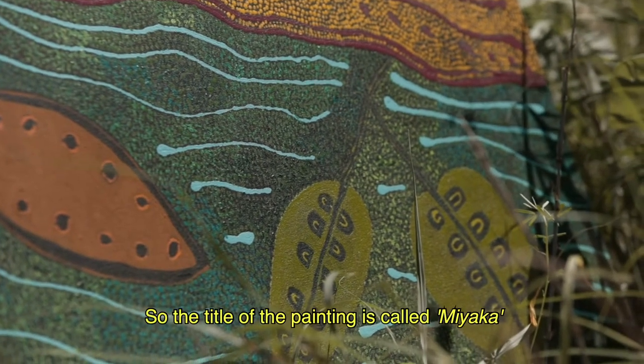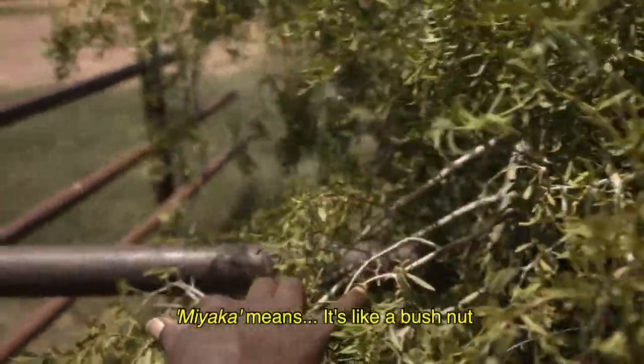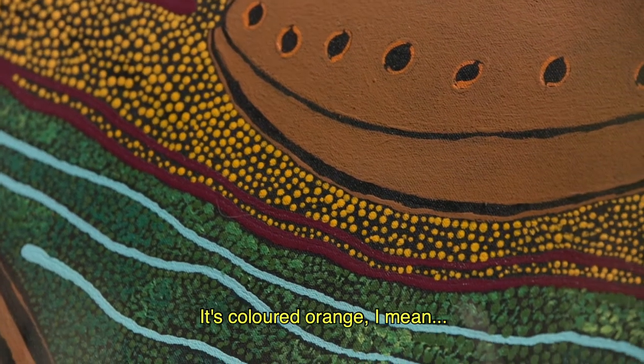The title of the painting is called Miaga. Miaga means it's like a bush nut, like a peanut. It's actually like a peanut when you gather them — it's coloured orange.